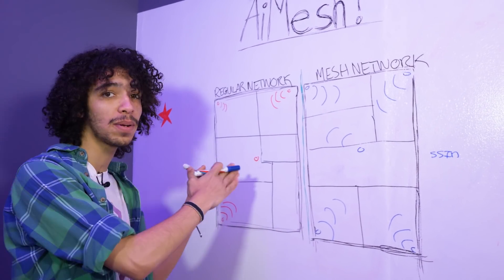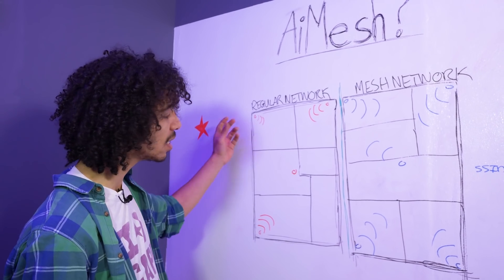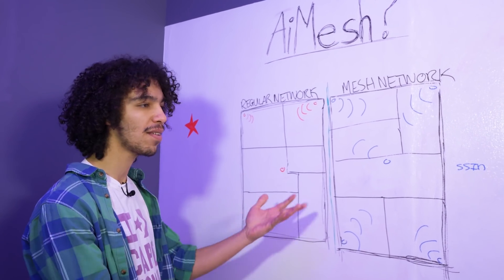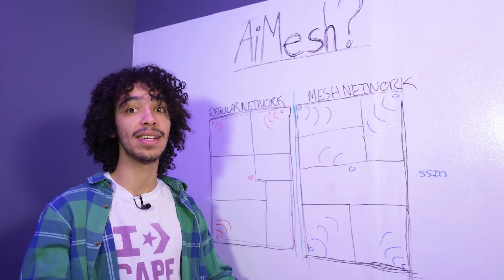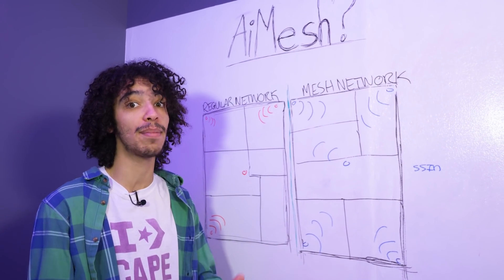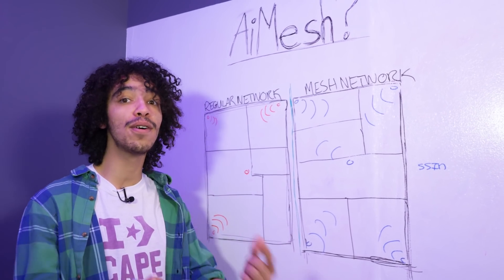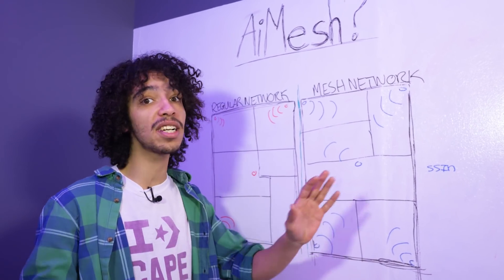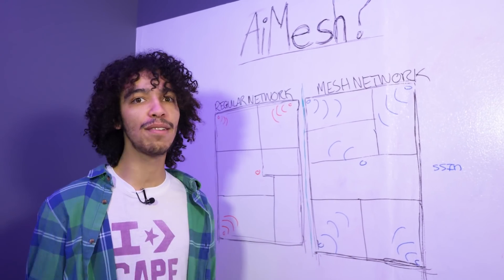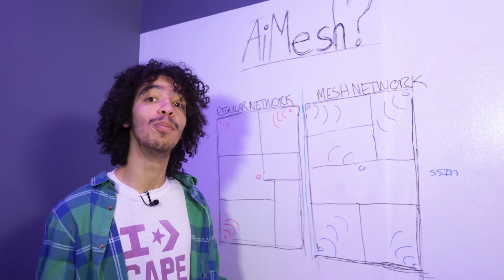People typically choose repeaters because it's more cost-effective — you just buy a repeater or extender and add it to your existing modem. With a mesh networking system, you'd normally have to buy an entirely new networking system, which can be very costly. But what Asus has done is provide a firmware update for compatible routers that allows you to create your own mesh networking system entirely for free. All you need is two Asus routers and you can make it happen — which is pretty dope.